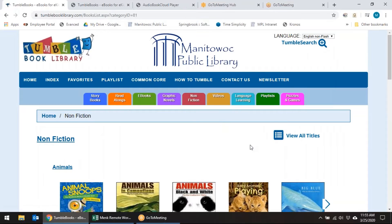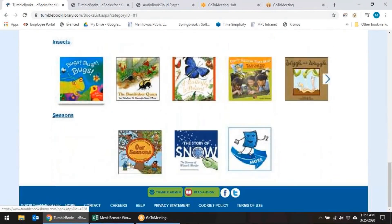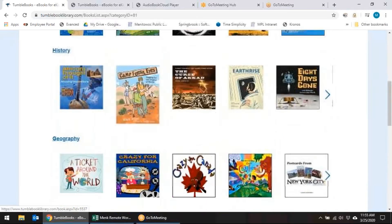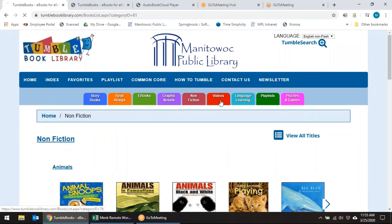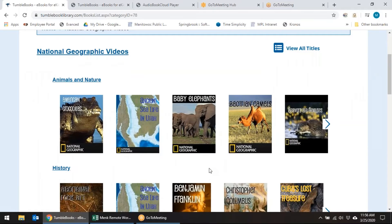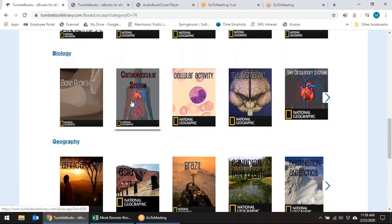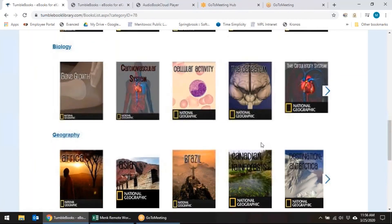Non-fiction — there's a good selection. You can see they're sorted by topics: biographies, insects, seasons — great choices. National Geographic has also provided some short videos on various topics: animals, history, science. There are even videos on different human body systems — the cardiovascular, cellular, cerebrum, and circulatory systems. Lots of choices there, great for parents who are helping their kids with schoolwork.